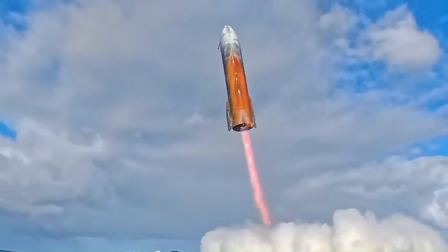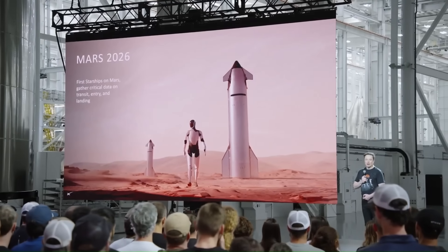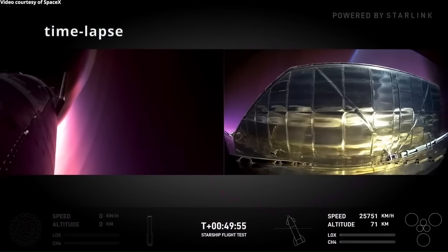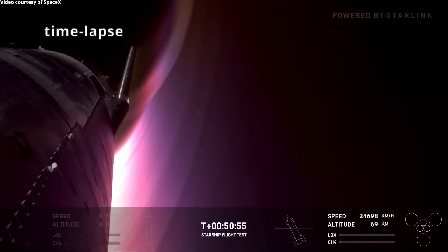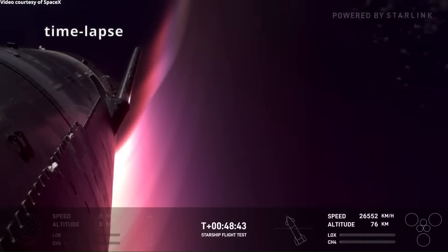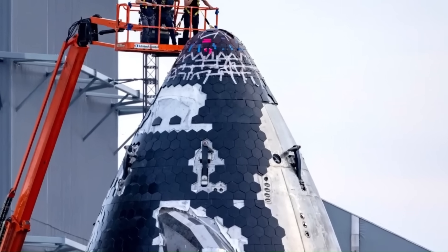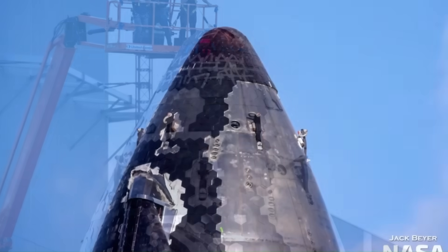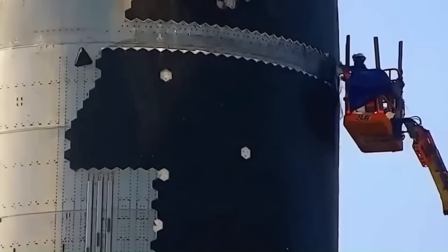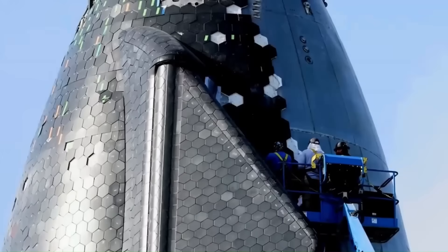Musk himself has repeatedly described the heat shield as one of the two hardest problems standing between SpaceX and true reusability. The challenge isn't only about handling extreme heat — it's about making a shield that can survive multiple re-entries without needing to be rebuilt after every mission. SpaceX has already tested different types of tiles, including metallic and ceramic versions, to see which materials can handle the brutal conditions of re-entry while still being practical to produce and replace. Each experiment has provided more data, but none have fully solved the problem.